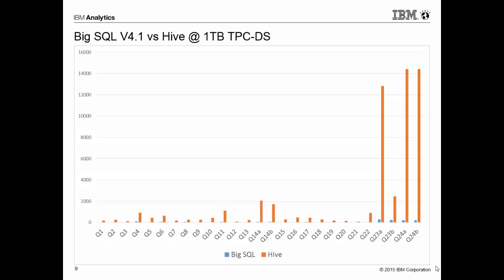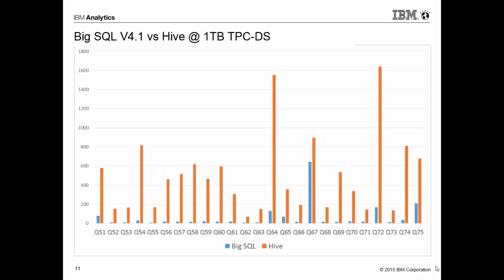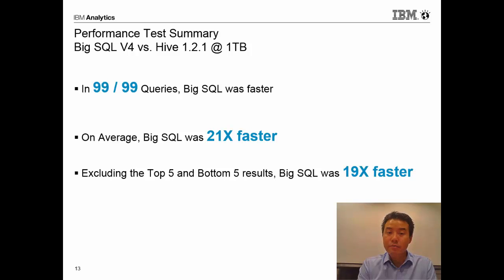Here I'm showing the results of Hive versus Big SQL for queries 1 through 24b. In this chart, lower is better, and you can see that Big SQL is far outperforming Hive on the same queries. In fact, in some cases, Big SQL is over a hundred times faster than Hive. Here are queries 25 through 50, and here are results for queries 76 through 99. In 99 out of 99 queries, Big SQL was significantly faster — on average 21 times faster. And even removing the top five and bottom five results, Big SQL was still 19 times faster overall.